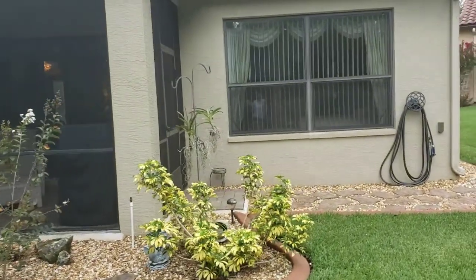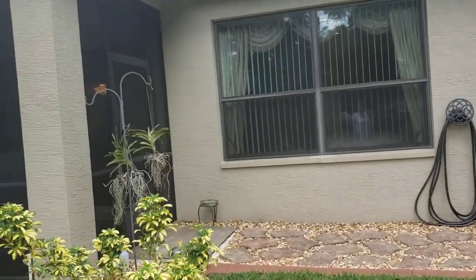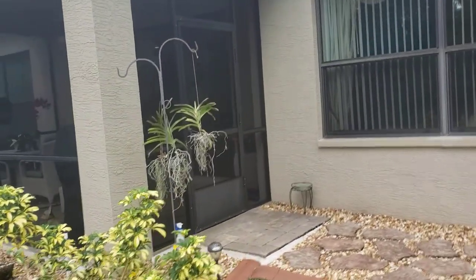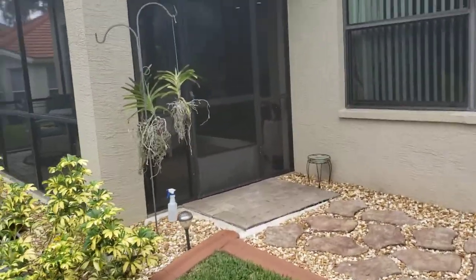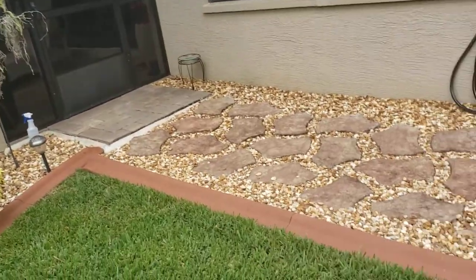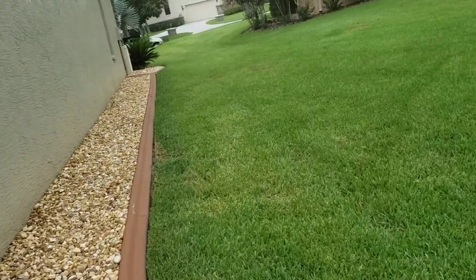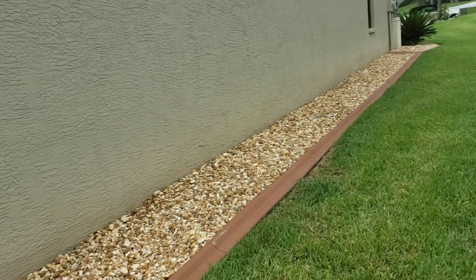This window right here is to the master bedroom. And there's your screen door on the other side of your lanai. Beautiful stone path stones there, and we're coming around on the other side of the home.